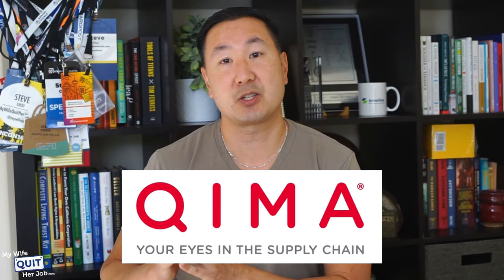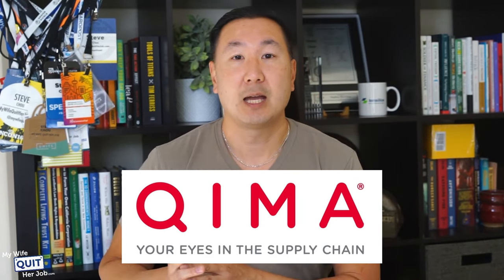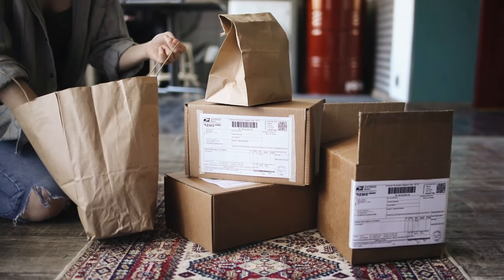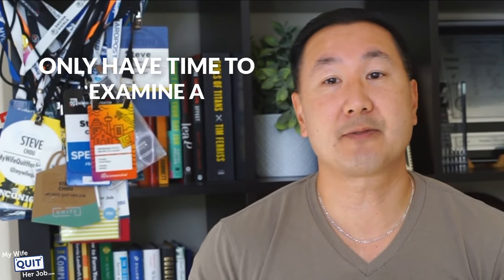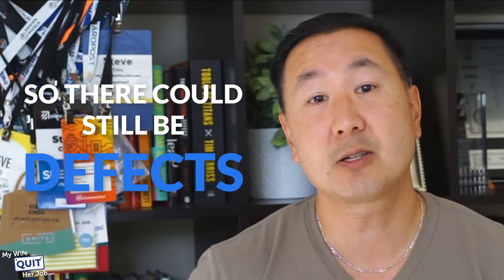Before your order ships, you're going to want to hire an inspection company like Asia Inspection or Kima to examine your goods before they are sent to you. Once your goods are sent, it's extremely expensive to ship them back to China in the event of a problem. But once your order arrives, it's important to thoroughly check it. Count the items to ensure you have what you should, examine each of the products, check whether any are damaged, and verify that the packaging is acceptable. Most inspection companies only have time to examine a statistically significant sample size, so there still could be defects.